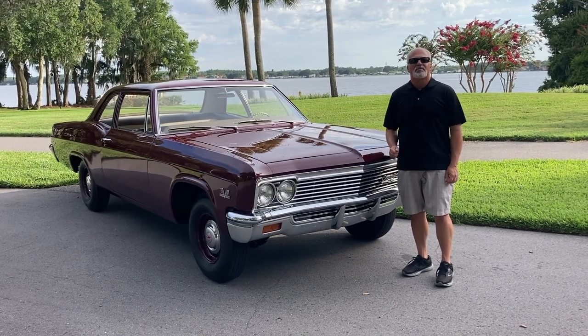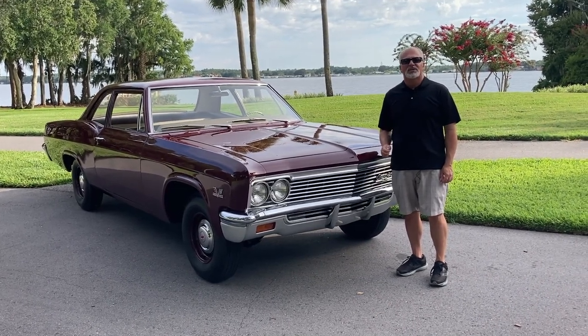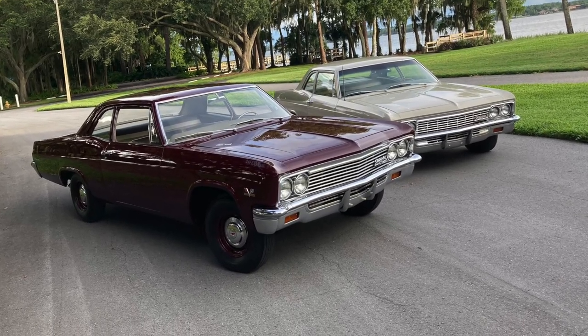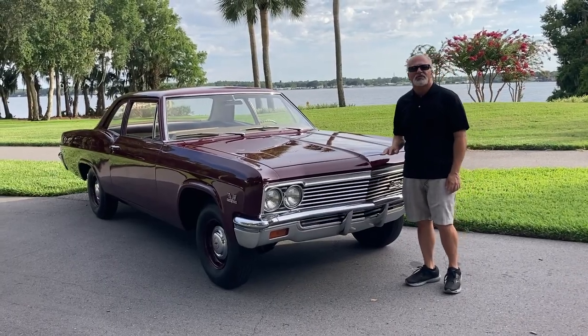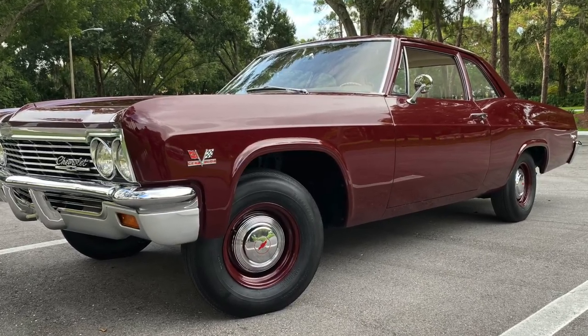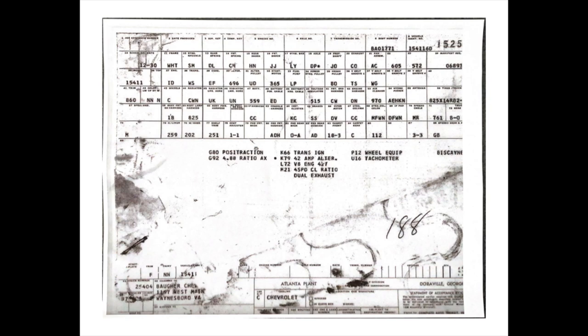Hey everybody, it's Muscle Car Campy back with another blast from the past. Actually, we've got two blasts from the past today. The first one we're going to talk about is this factory 427, 425 horse car. It's a real L72, it's a four-speed, and it had 488 gears from the factory. It was a race car for a dealership.